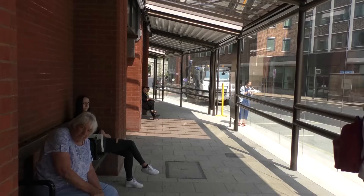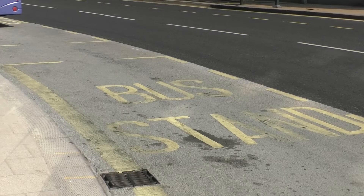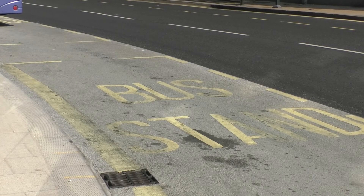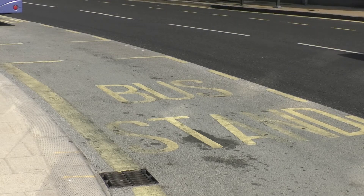The stops are all going to be fitted with real-time information so customers will know exactly when their buses are going to arrive. For drivers, it's always good to know exactly where their stands are and where their customers are going to be. Previously there had been a multitude of stops and it wasn't always obvious, so it should be a lot easier for them as well.